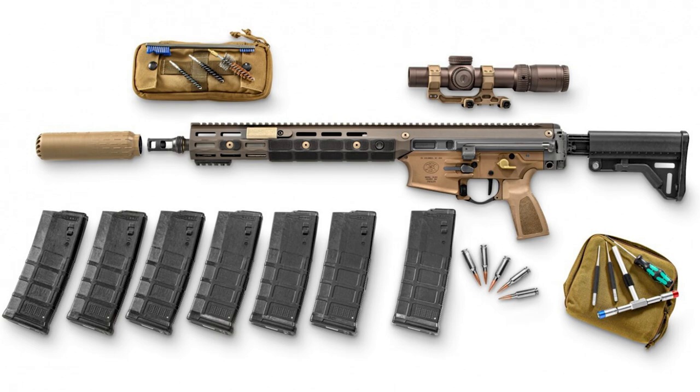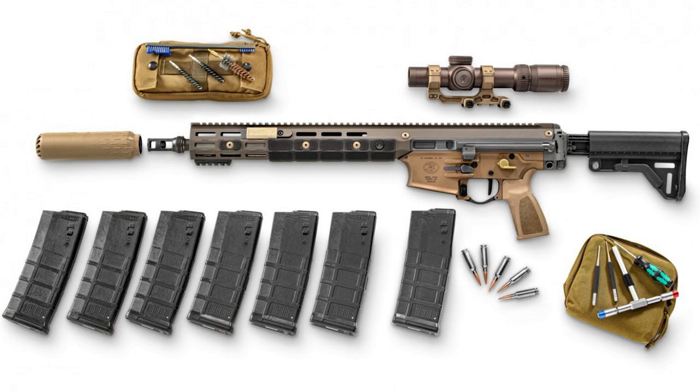Thanks for watching. Don't forget to like, comment, share, and subscribe. If you really enjoyed this video, please do consider supporting us either via Patreon or through YouTube memberships. There are a number of perks available to say thank you for your support, including early access to all of our videos.